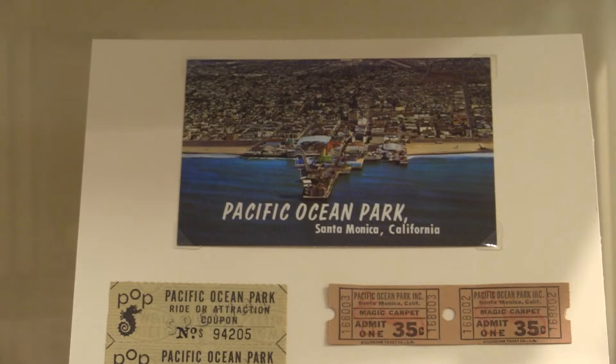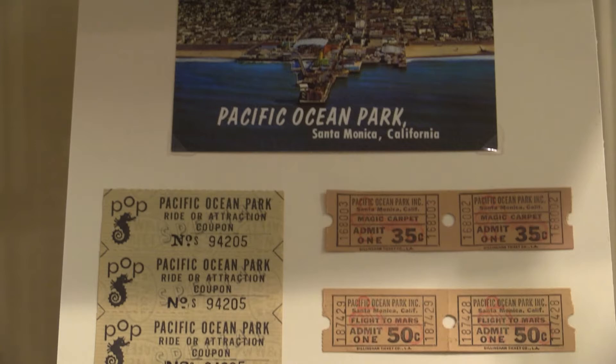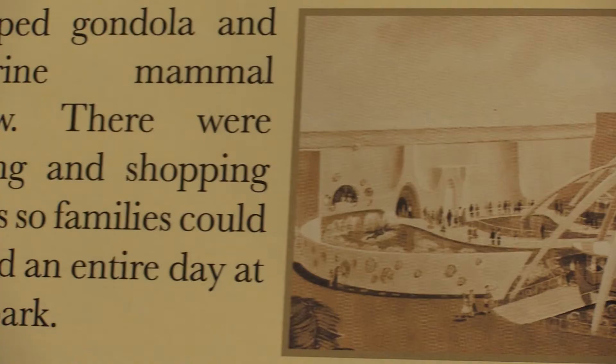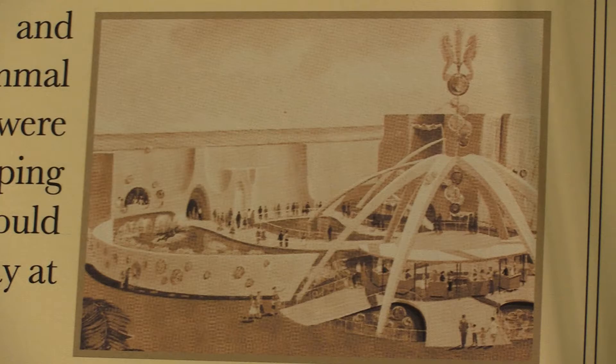P.O.P. opened to the public in 1958 and was intended to compete with Disneyland. At the time, Disneyland required visitors to pay per ride. P.O.P. had one admission price, and the term 'pay one price' became another meaning for the P.O.P. acronym.